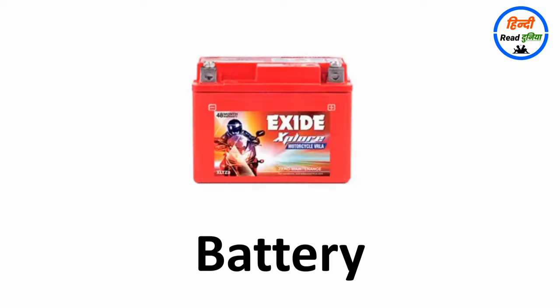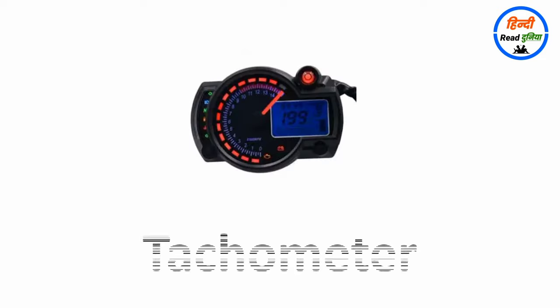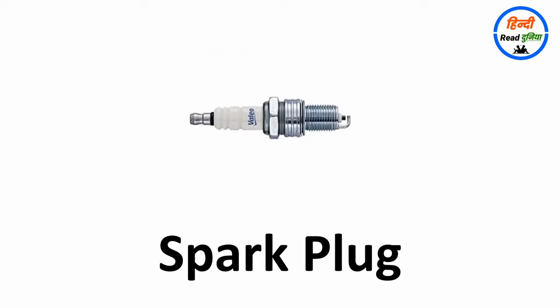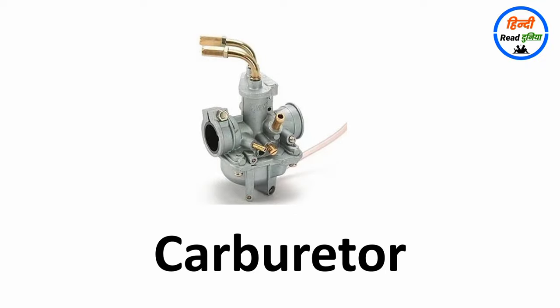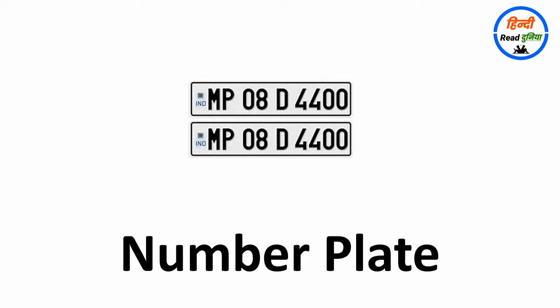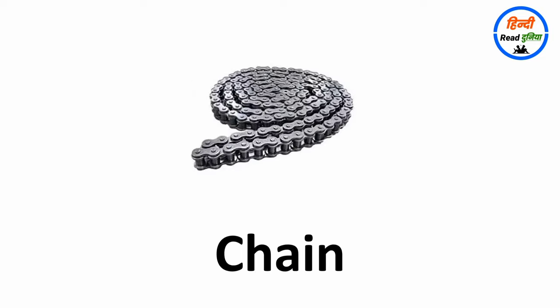Battery, dashboard, tachometer, speedometer, storage, air filter, spark plug, kick lever, carburetor, tail and stop light, number plate, mudguard, chain.